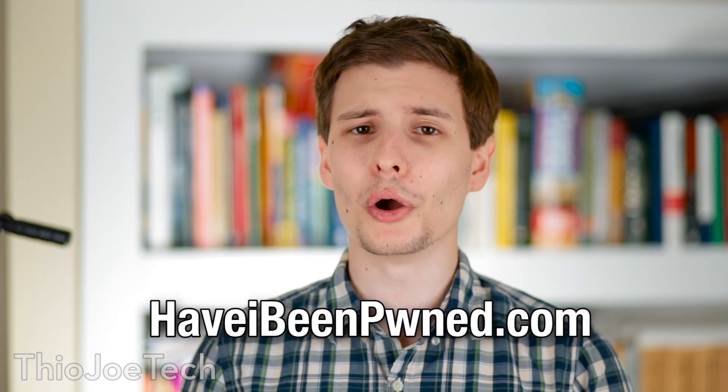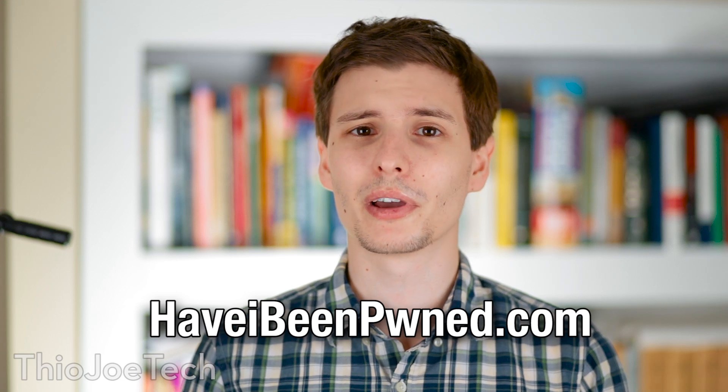This website is called haveibeenowned.com. Sounds like a funny website, but what it basically does is it collects all the password data breaches that have been on several websites since pretty much the beginning of time, at least recently — like the Adobe hack where a huge database of hundreds of millions of passwords were leaked, XSplit, and a bunch of other sites. You might have wondered: is my email and password in that list? So what you basically do on this site is put in your username and email address, and it will search through that database of all the different breaches and say yeah, your email is in here, you better change your password — or no, it hasn't been found, so you're good.